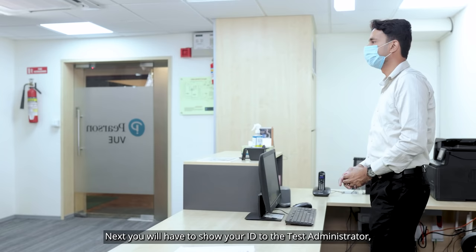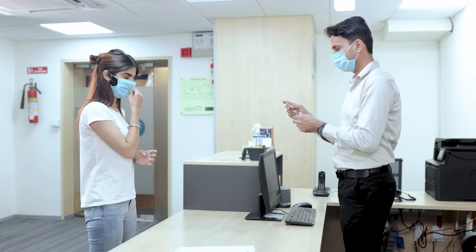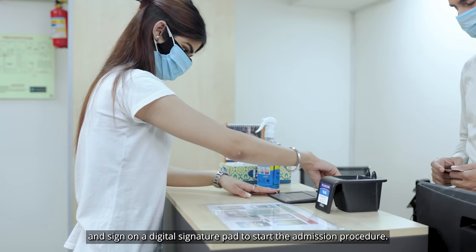Next, you will have to show your ID to the test administrator. Lower down your mask for a few seconds for facial identification, and sign on a digital signature pad to start the admission procedure.